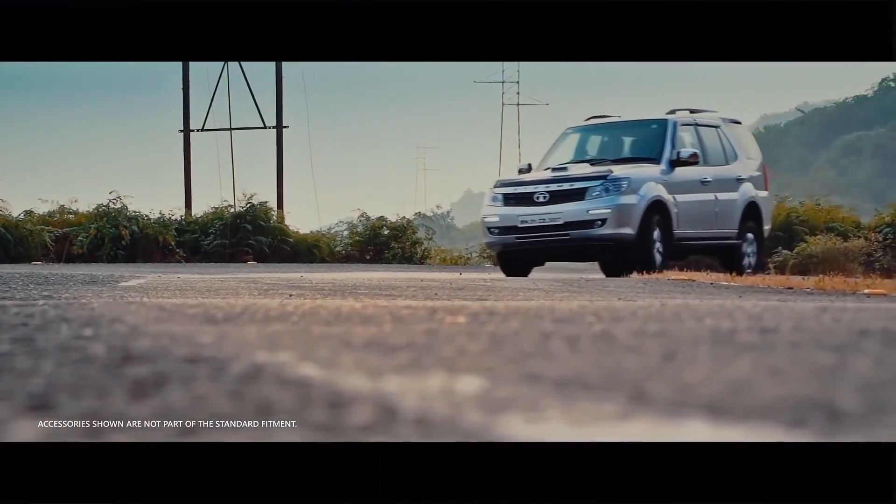Tata is going to discontinue some of the variants of Safari, Zest and Bolt. Do not be sad because only some of the variants are going — those which do not comply with the safety norms of dual airbags and ABS. The variants which are equipped with airbags and ABS will continue to be produced in India.